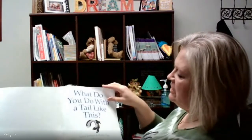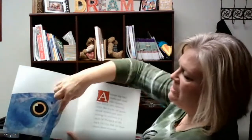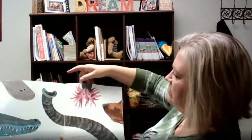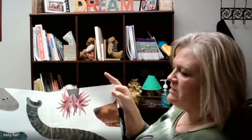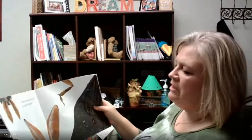Let's take a brief picture walk. A picture walk is when you look at the pictures and talk about what might happen in the story. We can see different animal parts — it isn't just about tails. There are ears and other features too. I'm getting a good idea of what this book is about. I think this might be a nonfiction book. When you're reading a nonfiction book, it gives you information, facts, and details rather than telling a story about an animal.